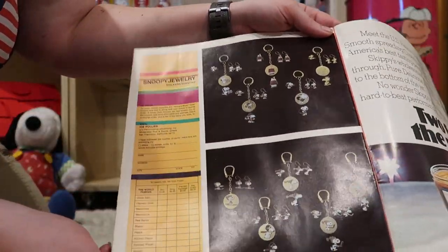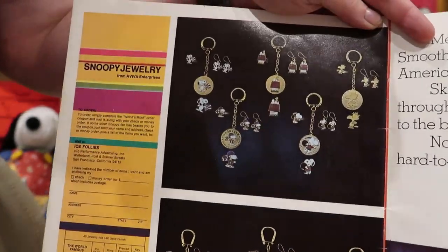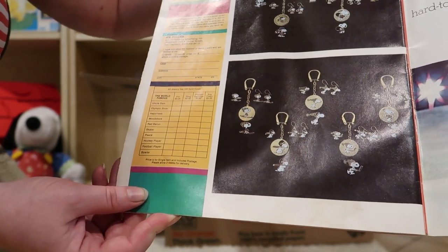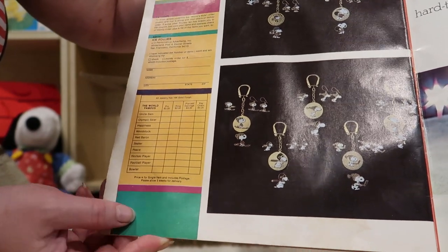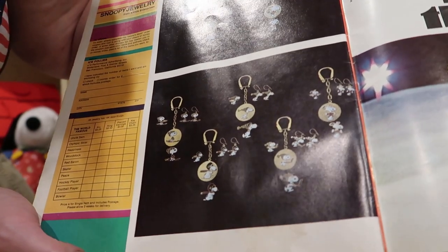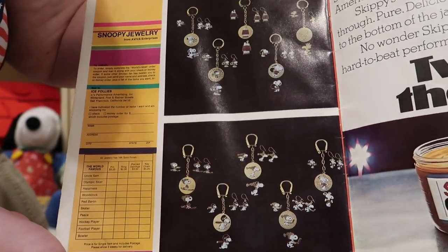In the back of this program is an advertisement for Snoopy jewelry. Look at all that — how cool is that? Pins were $3.25, rings were $2.50, pierced earrings $3.50, and a keychain $3.25. I've never seen that. So much Aviva jewelry.